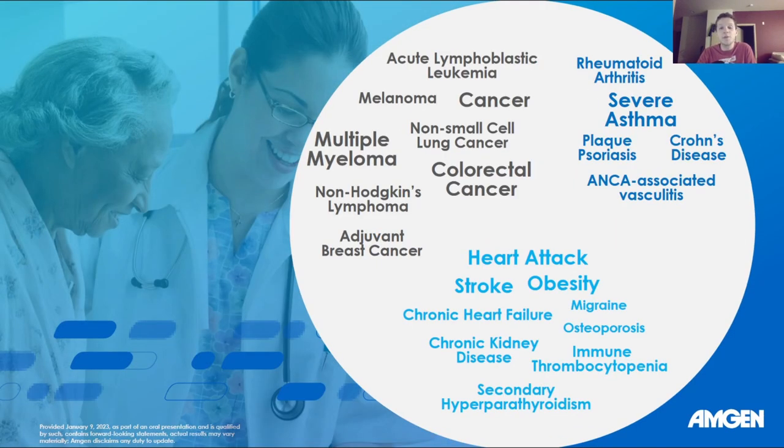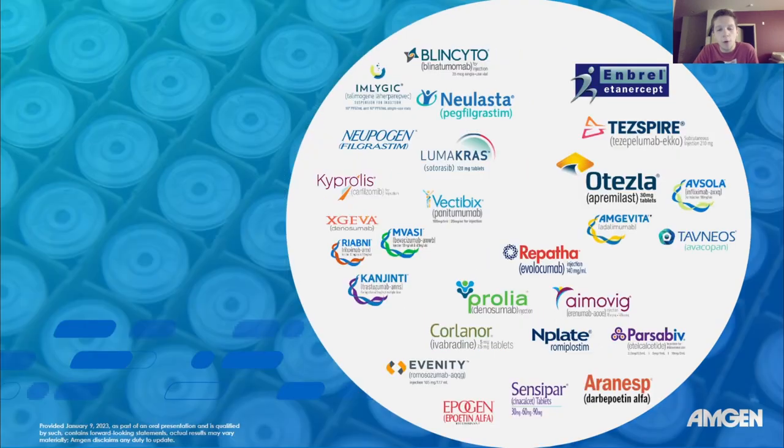Here are some of the conditions that they treat with their products. They treat a whole lot of severe conditions and they treat them for the long term too. They treat stuff like melanoma, cancer, heart attacks, strokes, obesity, severe asthma, Crohn's disease, and more. And here are the name brands produced by Amgen that treat all of these particular conditions. So they have a lot of brands and a lot going on.